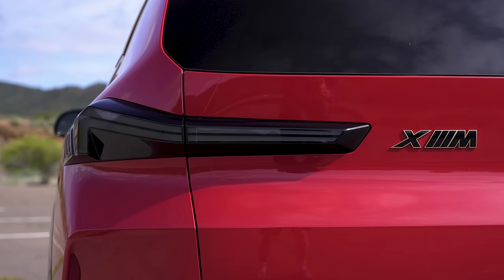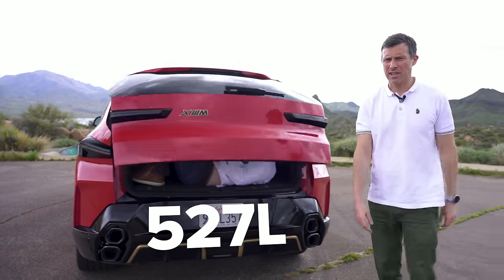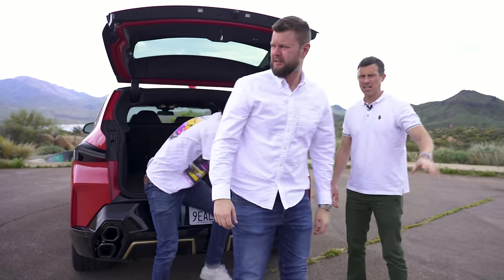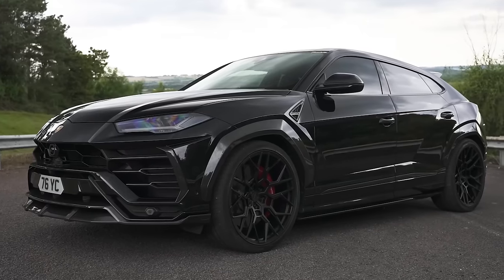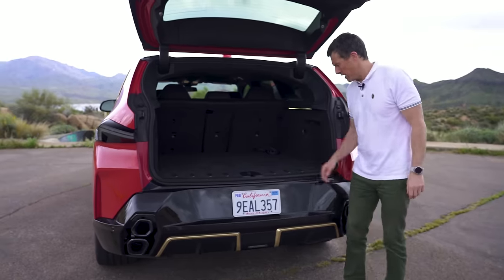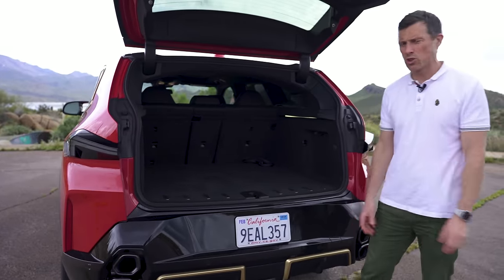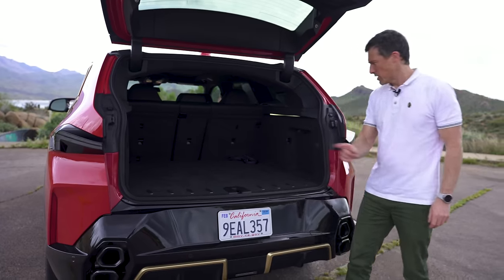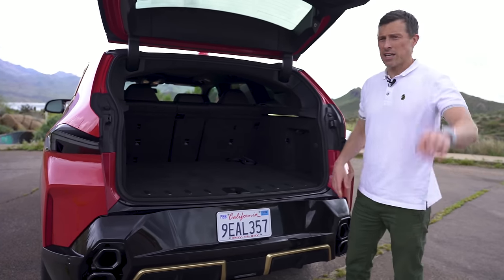Let's check out the boot. The load capacity on the XM is 527 litres — that's about 15% less than on a Lamborghini Urus. It is quite a step up to get in and out of the car, so if you've got an old Labrador dog, you'd have to lift it into the boot. Fortunately there's no load lip to lift stuff across, which is handy, and there's a 12-volt socket for charging things.